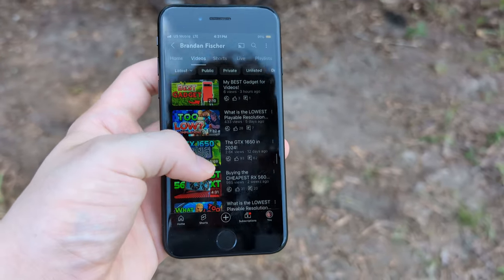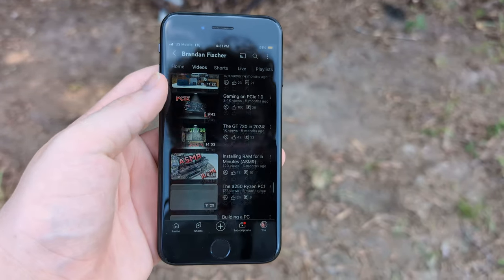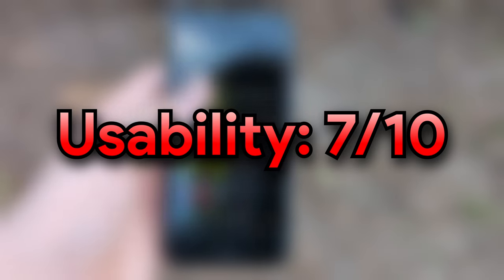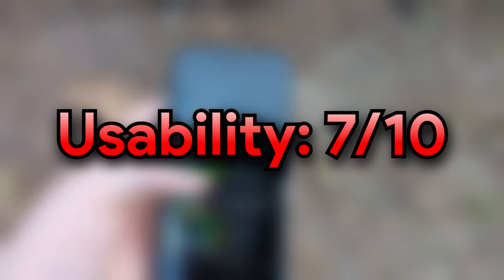I will give iOS credit — for a 3GB phone it is doing absolutely wonderful. iOS is definitely carefully optimized for lower RAM situations like this. Overall, I would give it a 7 out of 10 in terms of overall usability. It's fine, it's going to get the basics done, but do not expect to get any power use out of this. Power users are not going to have a good time on this phone.